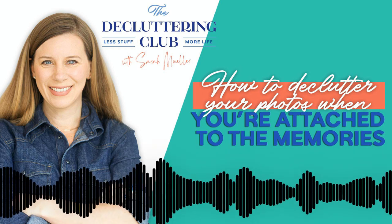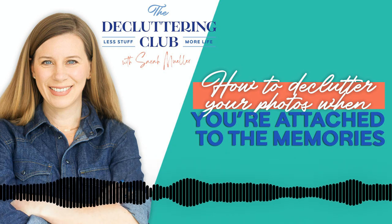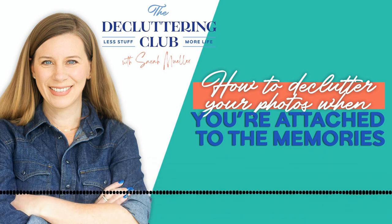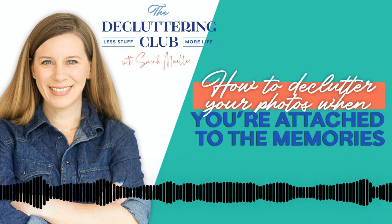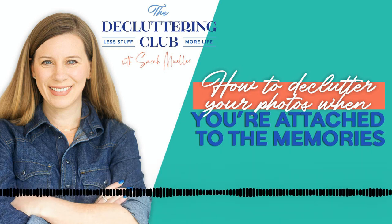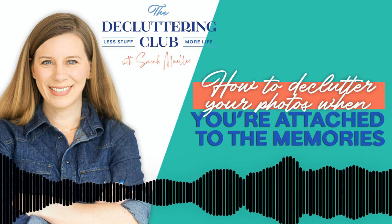It doesn't mean it's necessarily going to be easy to let go of a photo, especially if your habit has been to keep them in a box. But it can be easier and you can get practice at letting go. You just need to remind yourself: my memory is not in that photo. What's really interesting is that when we do take the time to declutter and organize and preserve the photos, we can enjoy those memories so much more than we can right now when we have boxes and boxes of photos.